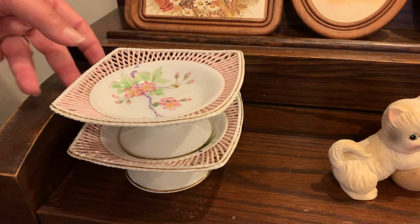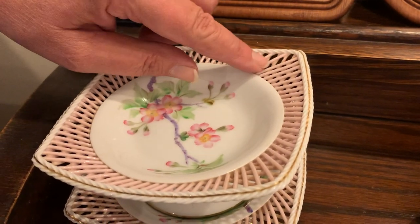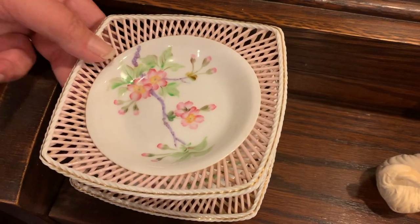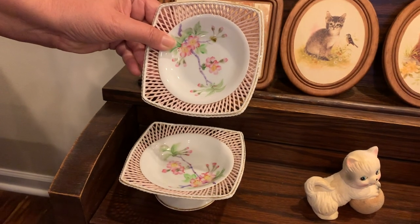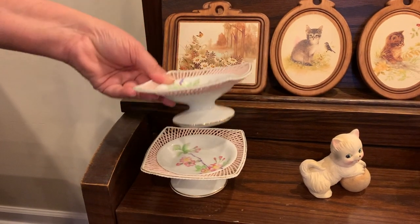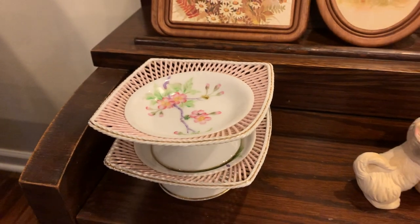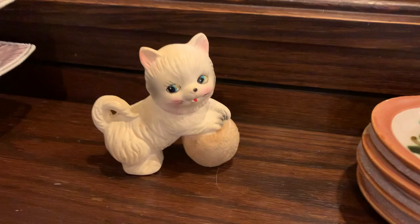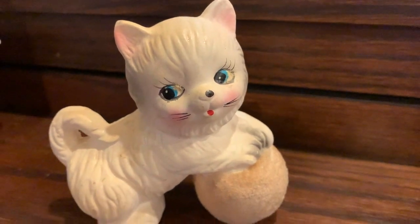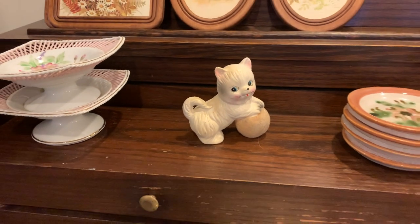Are these reticulated? No — reticulated really means that it's cut out, and these are just applied to look cut out like that. But there's a pair of them, which is sweet, and they're hand painted with a nice mark — Made in Japan. And there are little pedestal trays. They're really cute — wouldn't it be cute to serve dessert on those? There's two of those that match. And look at him — he's marked on the bottom Made in Japan. Isn't he adorable? Look at his little face. Nothing like a little white kitty cat. That ball he's playing with is almost like felted; it's got a little texture to it.